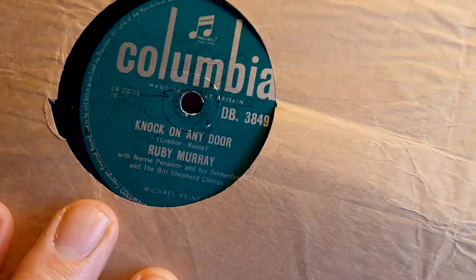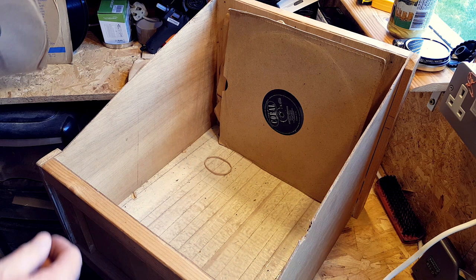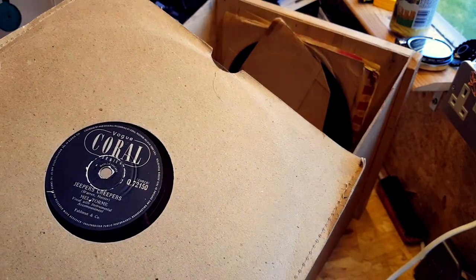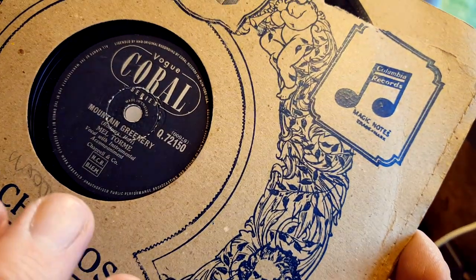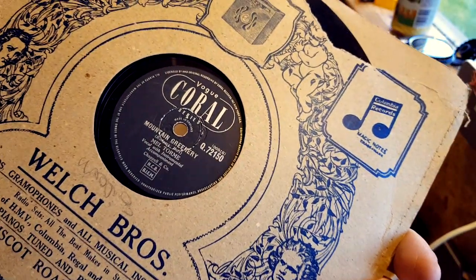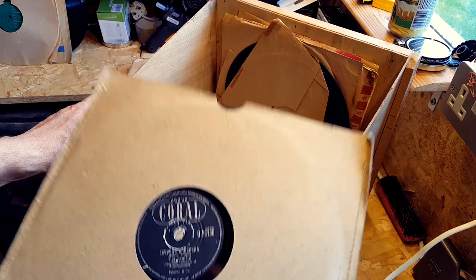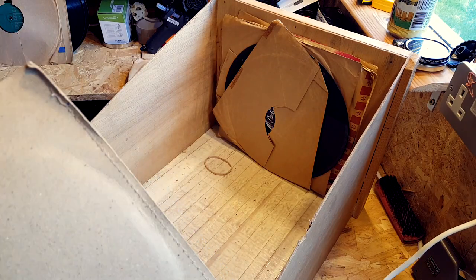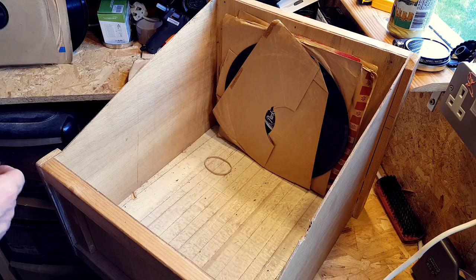'True Love' and 'Knock on Any Door' by Ruby Murray — I'm going to keep it. I'll put it over here. Coral label — 'Jeepers Creepers' — Mel Tormé, is it? I don't know a huge amount about different musicians, my music appreciation is very limited at times. Although I do listen to some strange stuff — one minute I could be listening to Benny Goodman, and the next minute I could be listening to Pearl Jam. I'll keep that one, I'll have a listen to it.